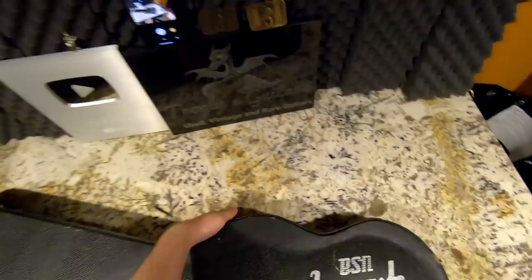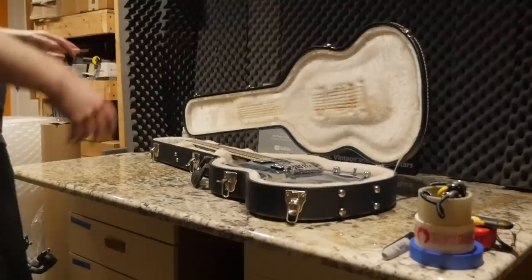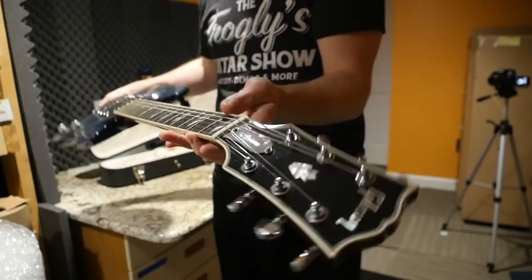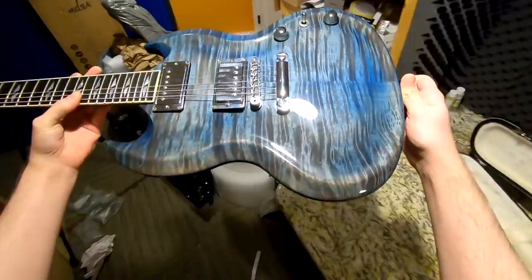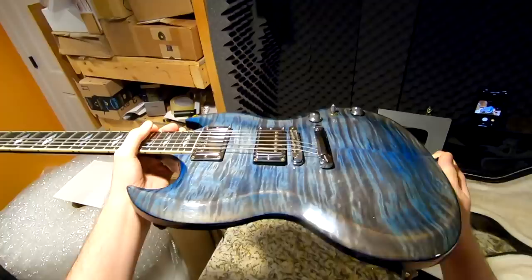Next up — this one was actually a guitar I didn't realize I already had something similar to. It wasn't until I was doing research that I found out this is the other color I don't currently have. Inside this slightly beat-up case, we've got one of the nicest SGs I think I've ever seen. This is a 2015-2016 SG Supreme — one of the ones without the crazy specs like 'Les Paul' on the back of the headstock or the wide nut width. Take a look at this top — I really like this one.